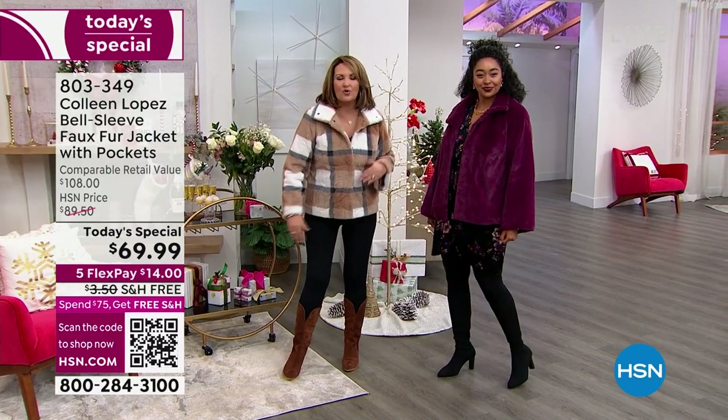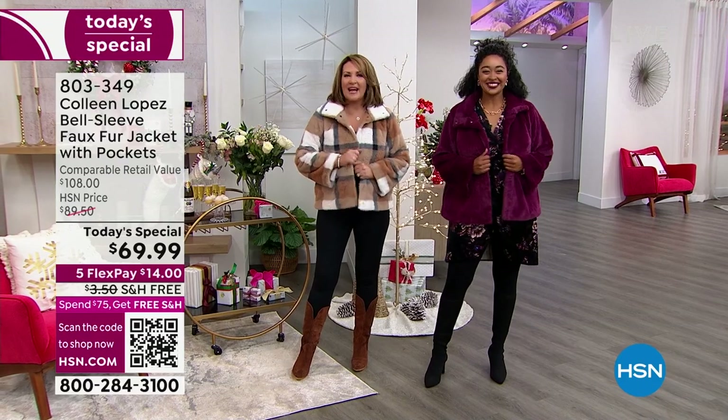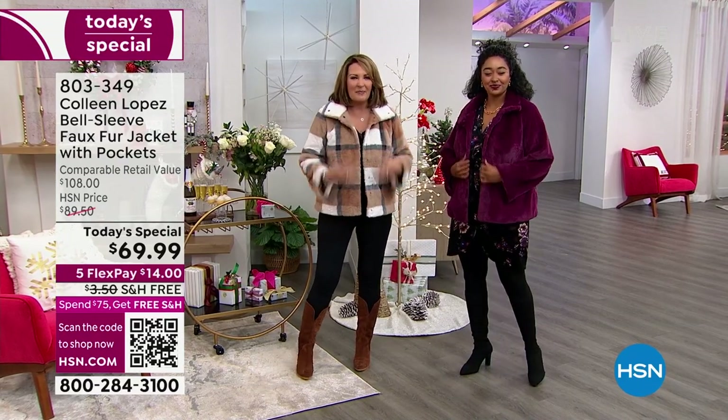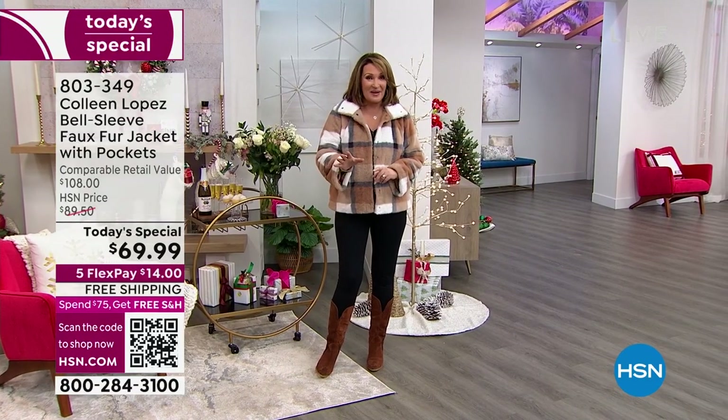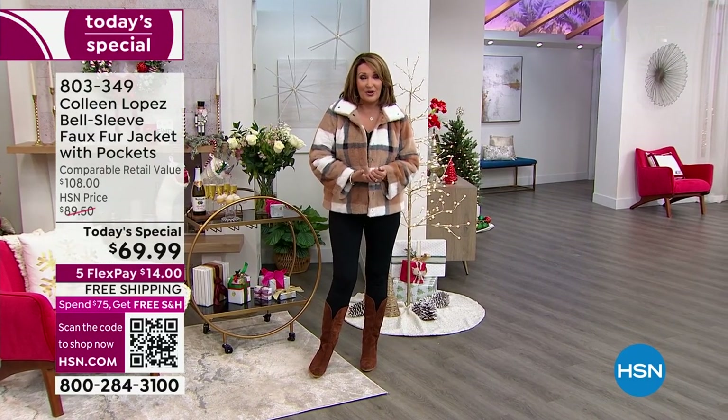Over a topper, leggings, over dresses — it's so versatile. It snaps and unsnaps so easily. So that's three of the five choices. We have more choices coming up. I have another plaid we're going to show you next.